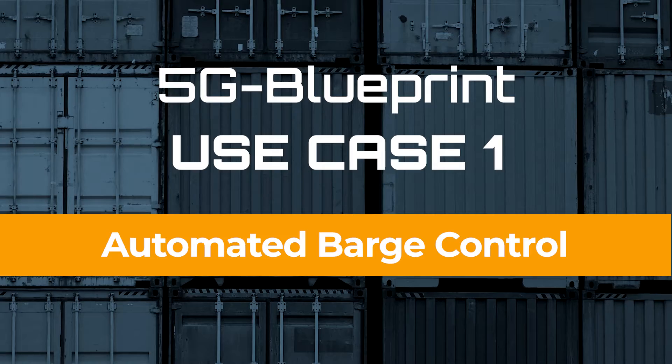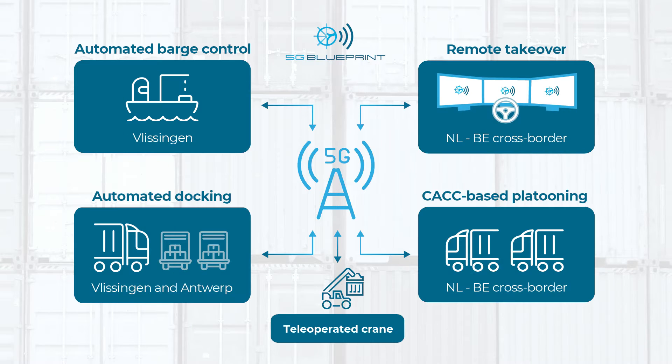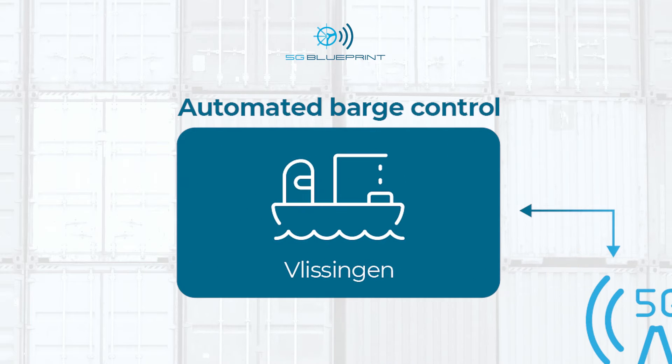In the 5G Blueprint project we have four main use cases and the first use case is automated barge control. This use case is being piloted in a very realistic environment in the port area — in this case the Antwerp pilot site, one of the three main pilot sites in the project. With automated barge control, we are creating a control barge system for helping barges navigate through the channels and canals in the port area.